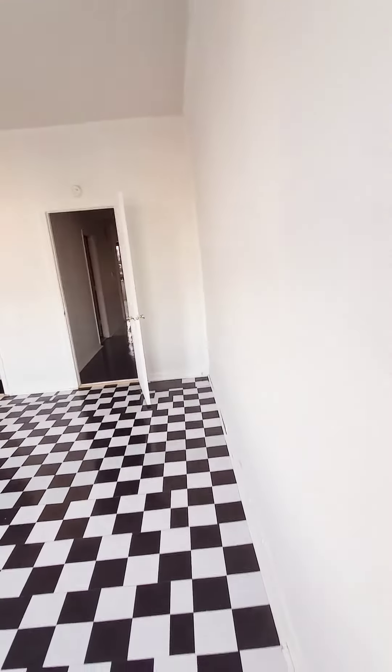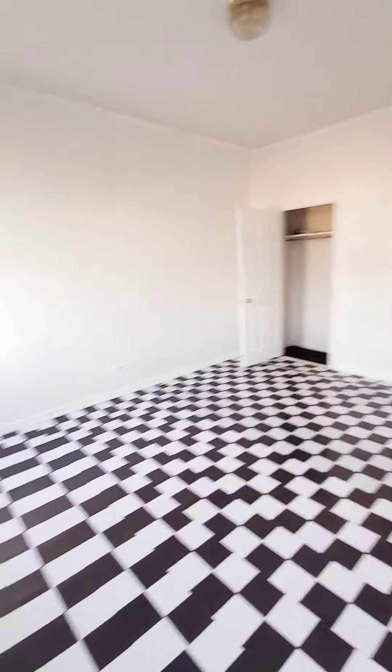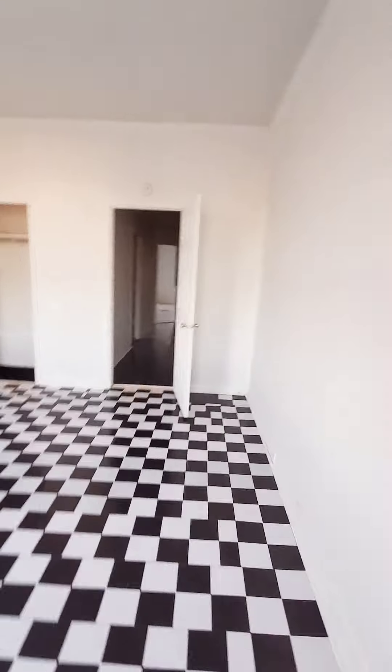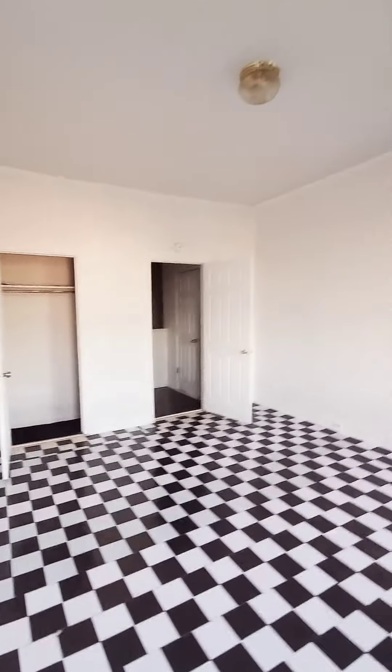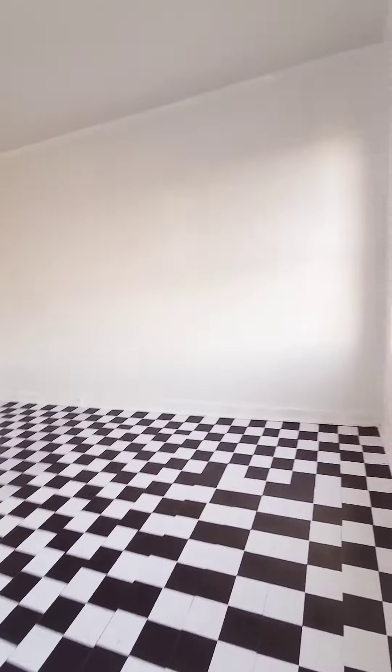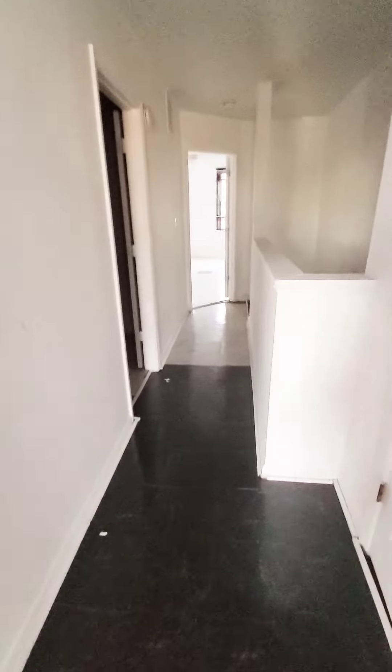Hello, we're here in South East Baltimore. I'm going to do a quick walk through and we'll start upstairs in the bedroom. This is a two bedroom, one bath, coming soon. The unit still needs some work, but it is pretty much ready to go.